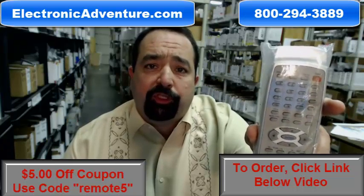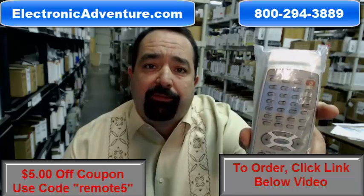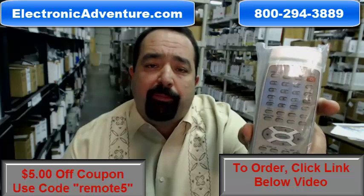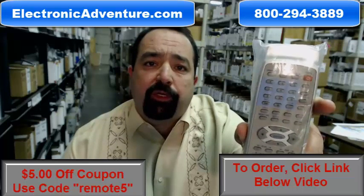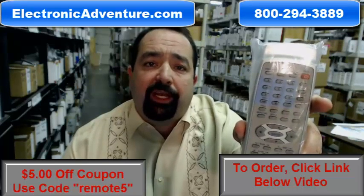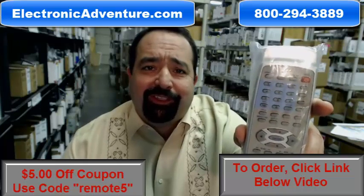Take advantage of our special promotion and save $5. Use the promo code REMOTE5 — that's the word REMOTE and the number 5. To order today, click the link below this video or dial our toll-free number and speak to one of our friendly and knowledgeable operators. Thank you for shopping with us at ElectronicAdventure.com.